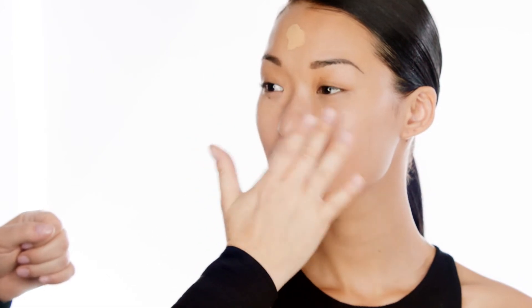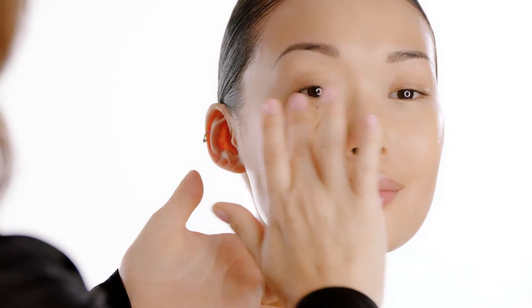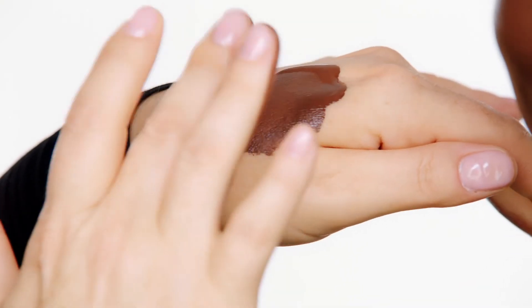I like to use my fingertips to melt this foundation into the skin. The way it moves in is so incredibly natural and easy. I like to start in the center of the face where you need a little bit more coverage, and then fan out to the edges of the face, disappearing down into the neckline.